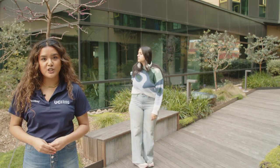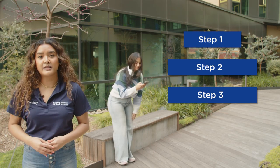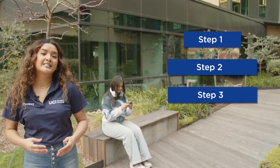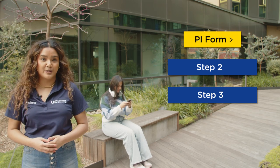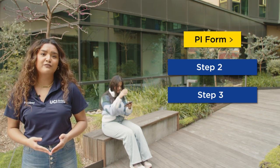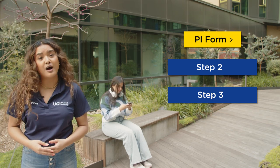One of the first emails you will receive will be your housing contract offer. There are three steps to completing the housing contract process. Step 1: Complete the personal information form, which tells us your housing preferences. Because demand for popular options are often higher than what's available, preferences cannot be guaranteed.